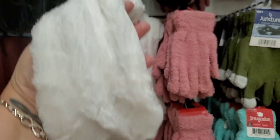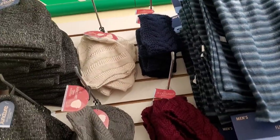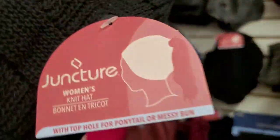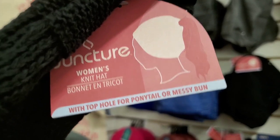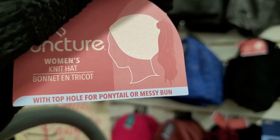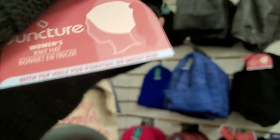These knit caps in cream, gray, and black are specifically made for ponytails — they have a hole at the top so you can put your hair through it, just like in the picture. They say on them by Juncture: 'Women's knit hat with top hole for ponytail or messy bun.' How cute is that? Brilliant — Dollar Tree is thinking of everything.